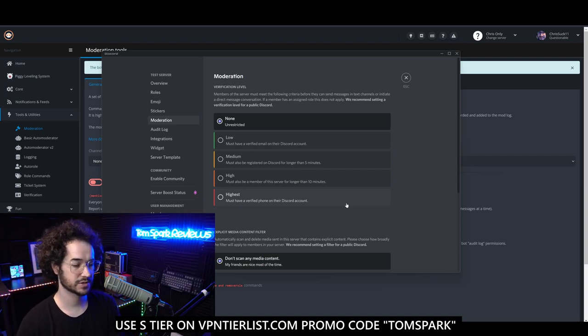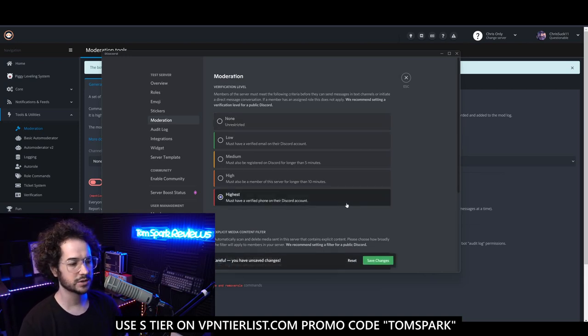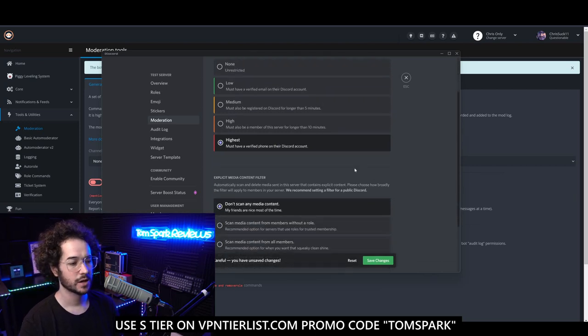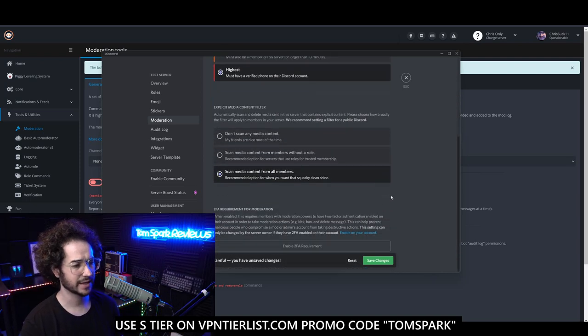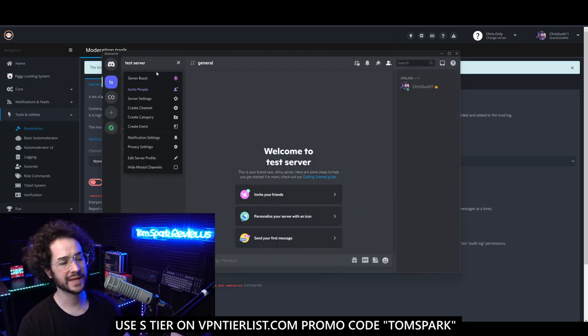The highest verification means that if you ban someone, they're going to have a harder time joining the server even if they use a VPN to change their IP address, because you need a verified phone number. Discord is pretty intelligent about detecting fake numbers, including fake numbers on websites anyone can use. I'd recommend enabling that to decrease trolls or people rejoining after being banned. Also enable scanning all content to make sure no one's posting inappropriate images.